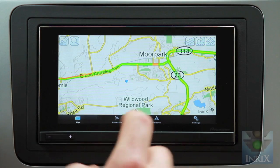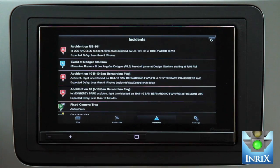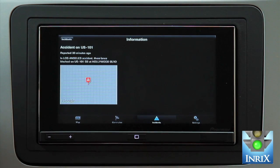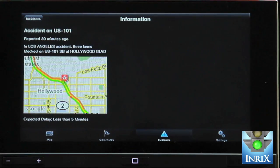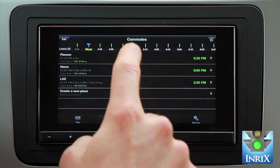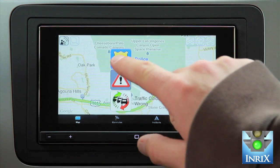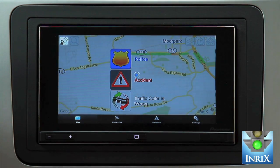Inrix Traffic is a free app that helps drivers save time, money, and use less gas traveling to the places they go to every day. Fueled by the largest traffic network in the world, the app's real-time traffic information and traffic forecasts help drivers quickly determine the best route, identify traffic hotspots, and get alerts to accidents and other traffic-causing delays.